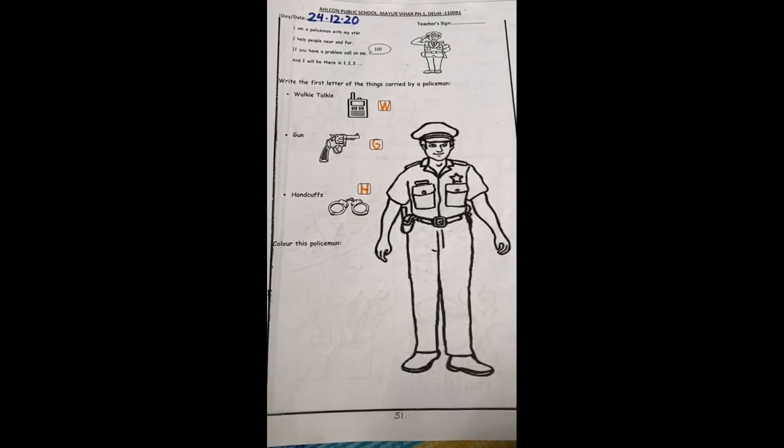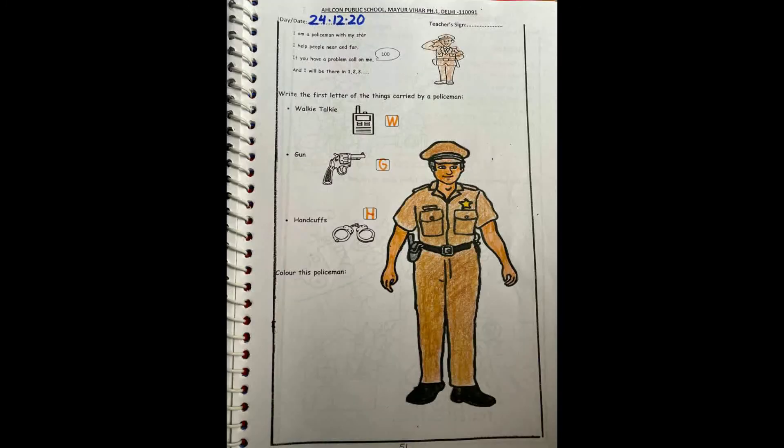And now we will color this policeman. Look, this is how we will color it. Now click a picture of it and send it to the concerned teacher for checking. Till then, bye-bye. Take care.